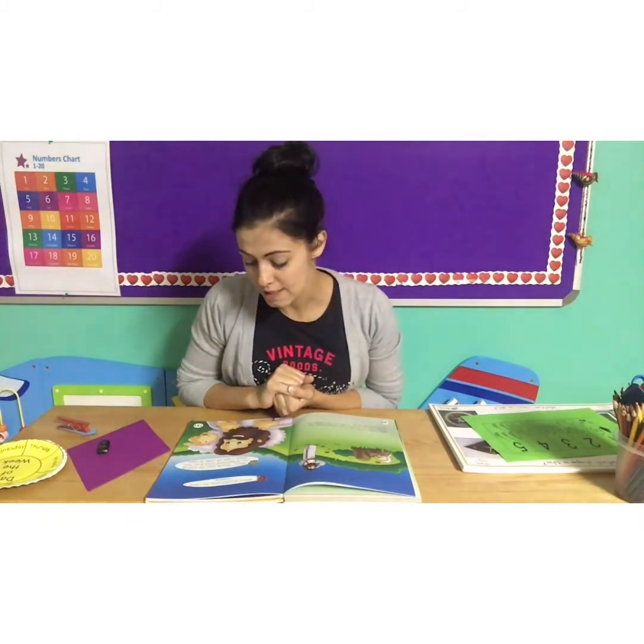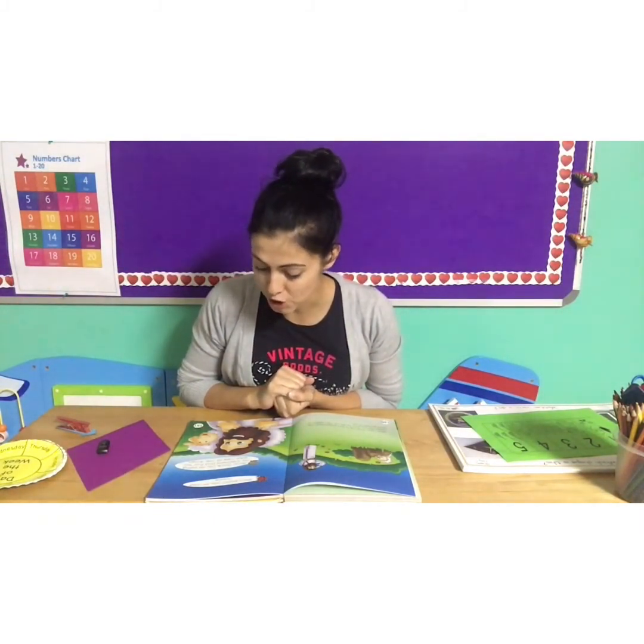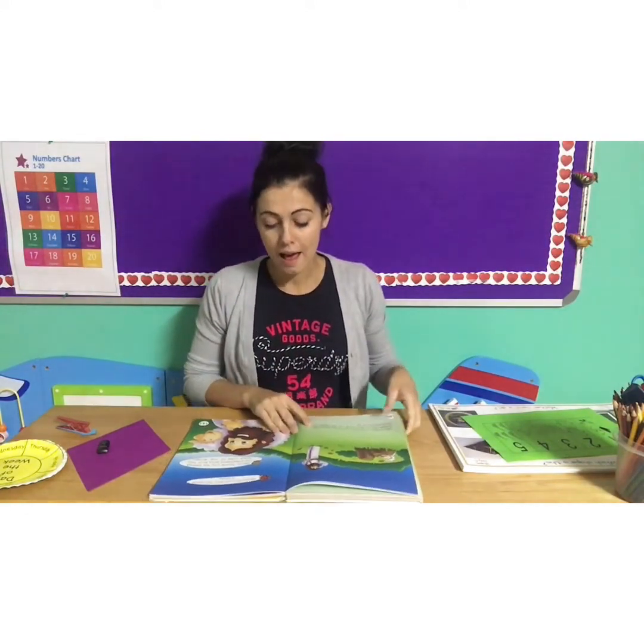Let's close our eyes and say our prayer. Jesus, thank you for being my shepherd and that you are taking care of me. Amen.